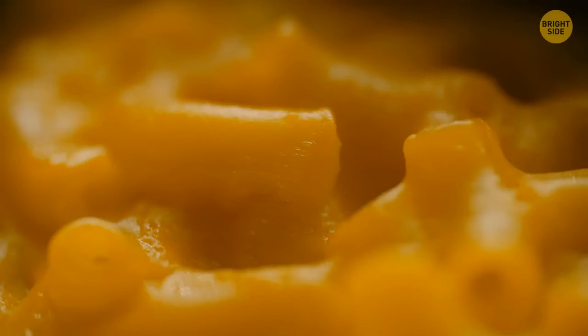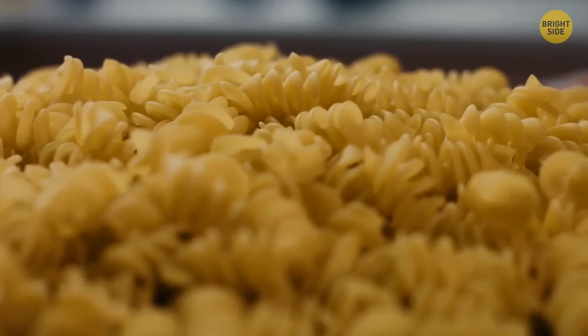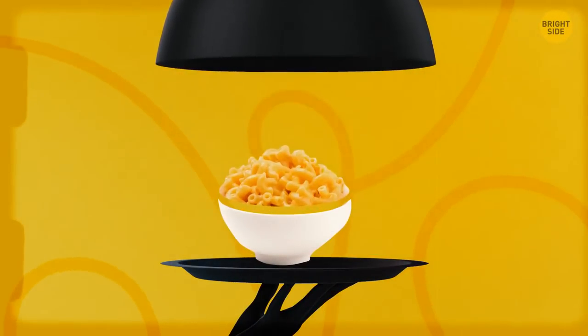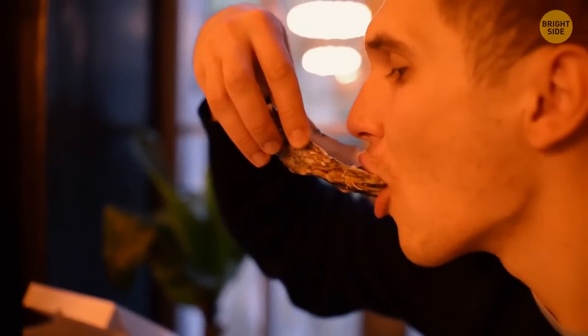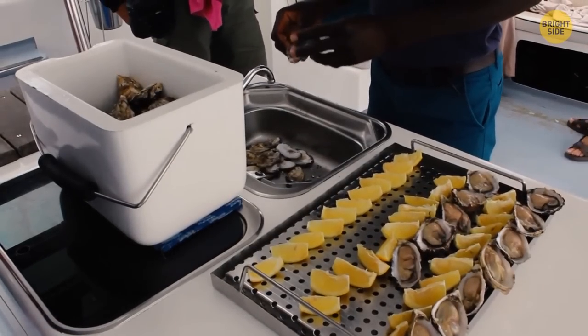Mac and cheese used to be a really fancy dish back in 18th-century America. Pasta could only be imported from Italy, which made it expensive. And the process of making cheese was time and effort consuming. Only the wealthiest could afford a plate of mac and cheese, and it was served in the fanciest restaurants as a delicacy. Oysters, lobsters, and pretty much any other seafood, on the other hand, were considered food for the poor back in the day.